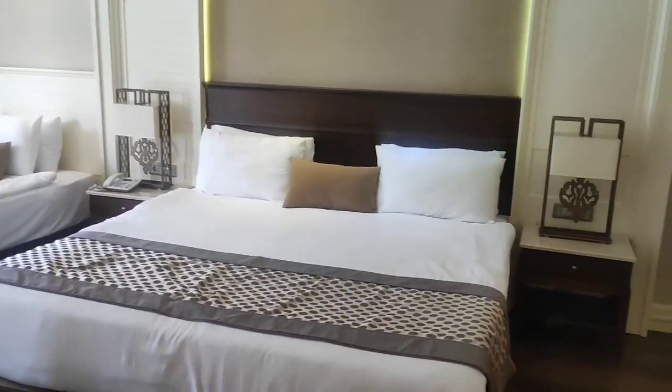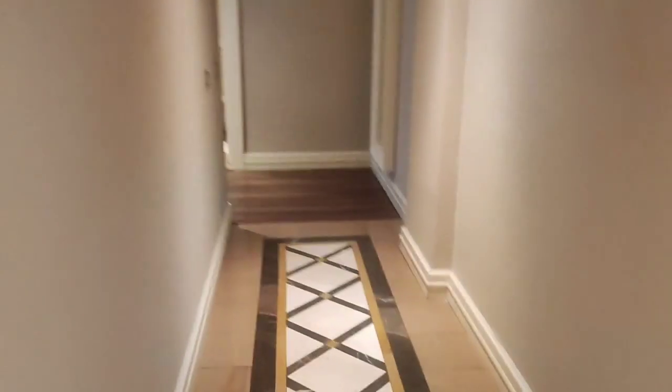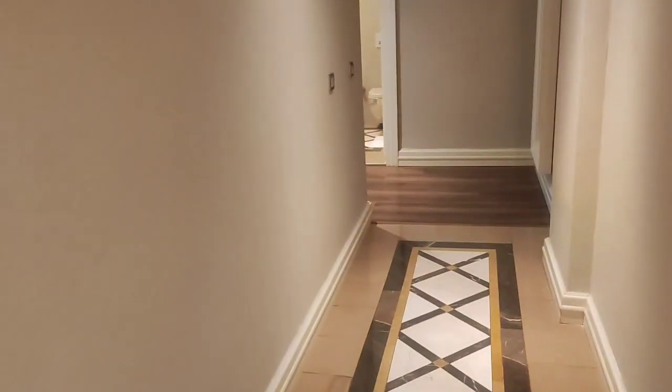This room is actually connected with another room. When you book this room, you get this additional room as well. This is the entrance to the main master bedroom, and over here you get to see the other room.